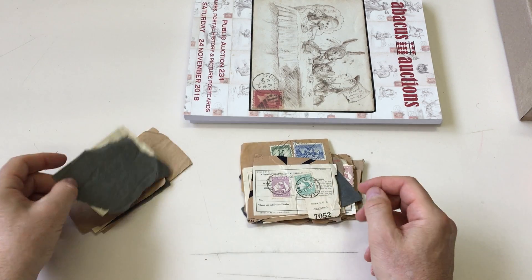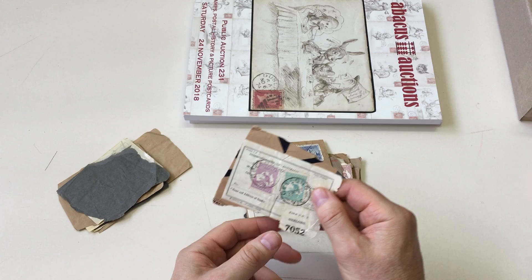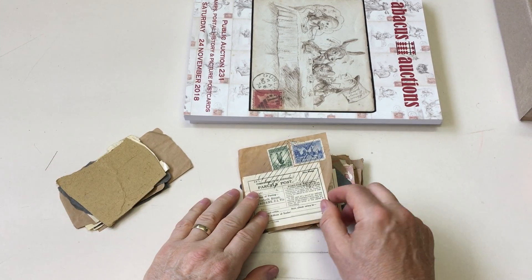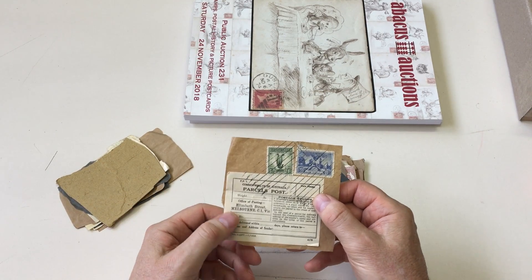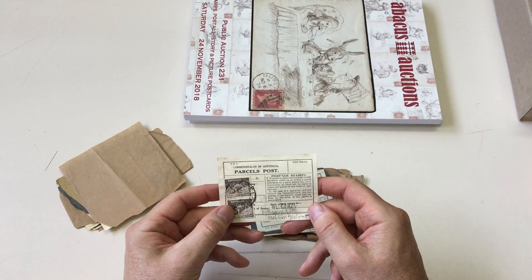Two and ninepence, one and ninepence. A little parcel post label from Geelong, a bit knocked about, but it's nice that some of them are on the original pieces. Elizabeth Street, Melbourne, which at the time was not the GPO.